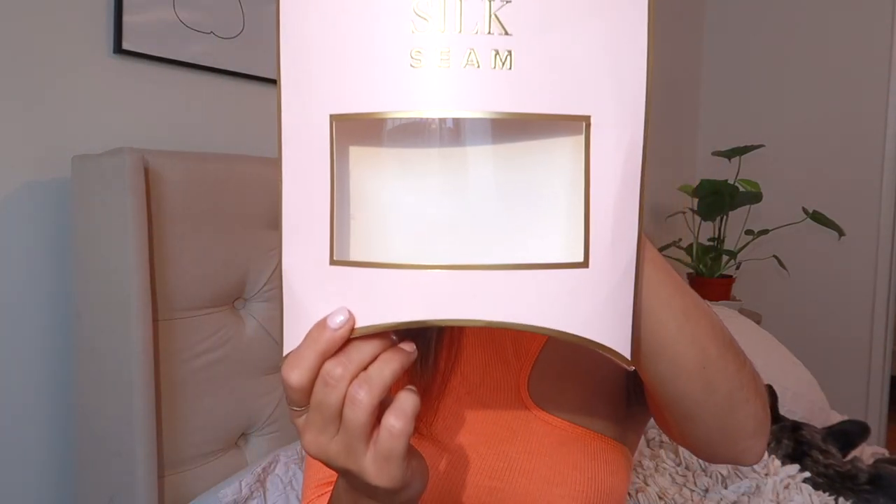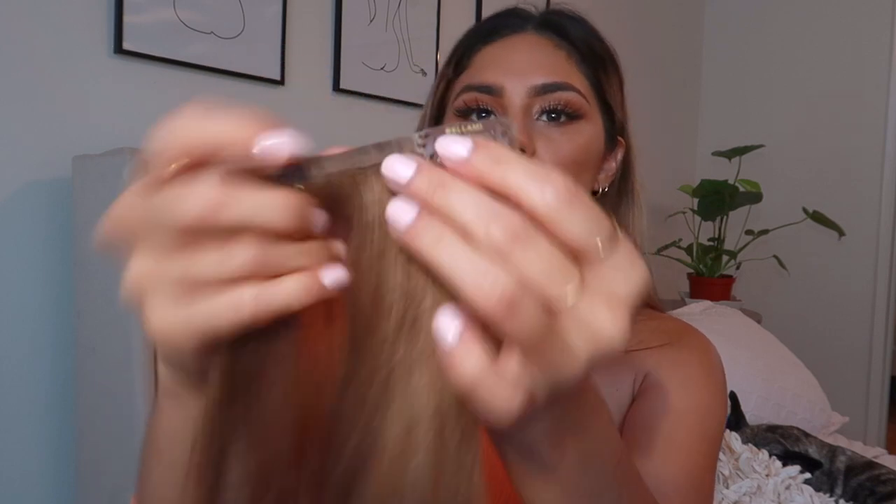The extensions I want to talk about right now are the ones I've been wearing for the past two months and I'm obsessed with them — they're super comfortable. The name of these extensions, as you probably already know because you clicked on this video, is Silk Seam from Bellamy. They come in a super cute baby pink box. They're 20 inches long, which is perfect for me since I'm only 5'1. I honestly love the packaging so much.